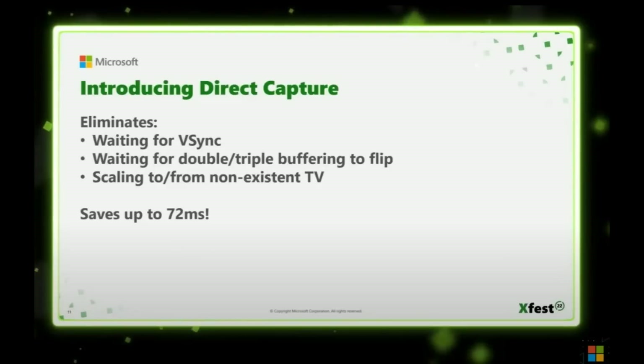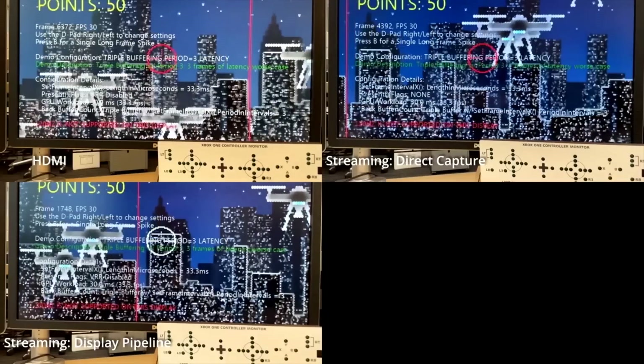This week, Microsoft announced some new technology that is going to pretty significantly reduce the latency — which, if you're not familiar, is the time from when you press the A button to how quickly it happens on screen. Microsoft started to show off direct capture, which eliminates a whole bunch of waiting that we had typically seen in the display pipeline from game streaming. This was during a technical discussion at XFest, and we have a video demo here that shows what it looks like when you remove some of these delays in the pipeline.